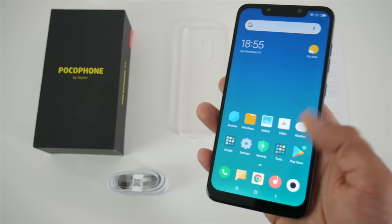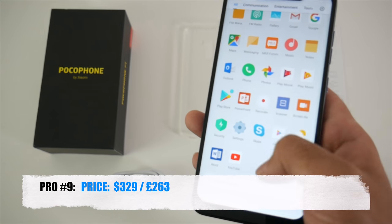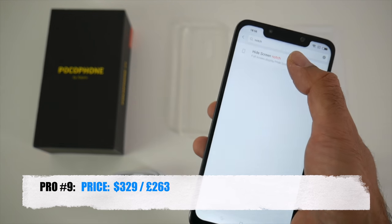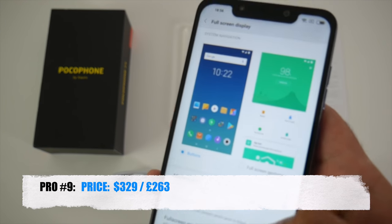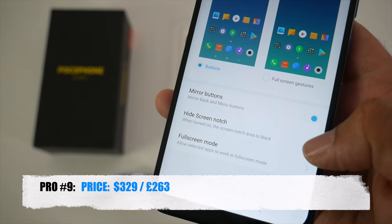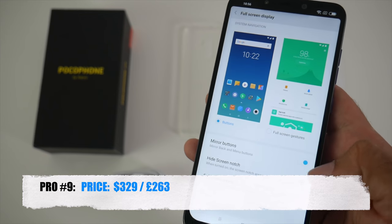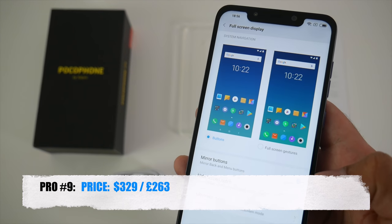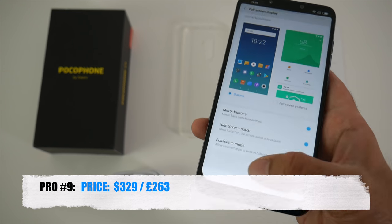Now the final pro — pro number nine — is the price. This is an unbelievable price for a flagship Snapdragon 845 device with liquid cooling, rock solid gaming capabilities, decent AI cameras and the list goes on. That's 263 pounds in the UK or 329 US dollars — a super price for a flagship killing device.